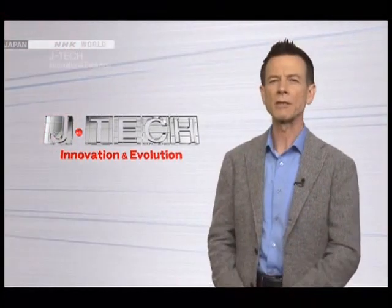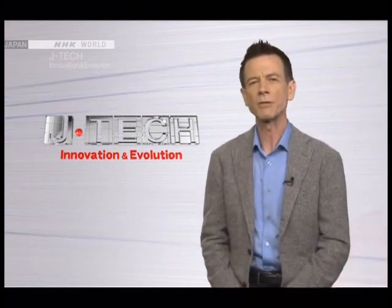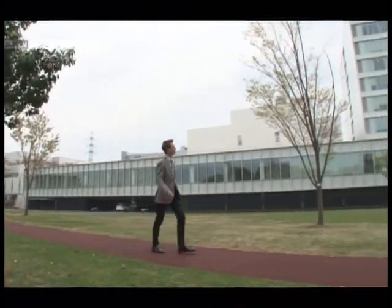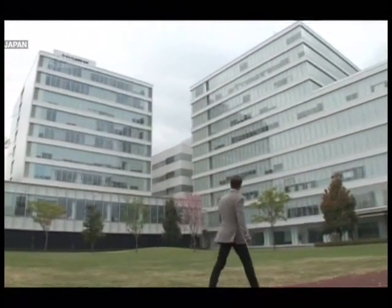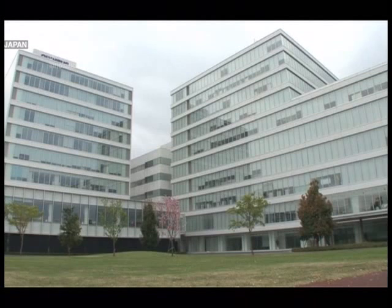Let's take a close look at some of the devices Olympus has produced over the years. Olympus' research center is located in Hachioji on the outskirts of Tokyo, and it also houses a museum that showcases the company's products developed over nearly a hundred years of history.